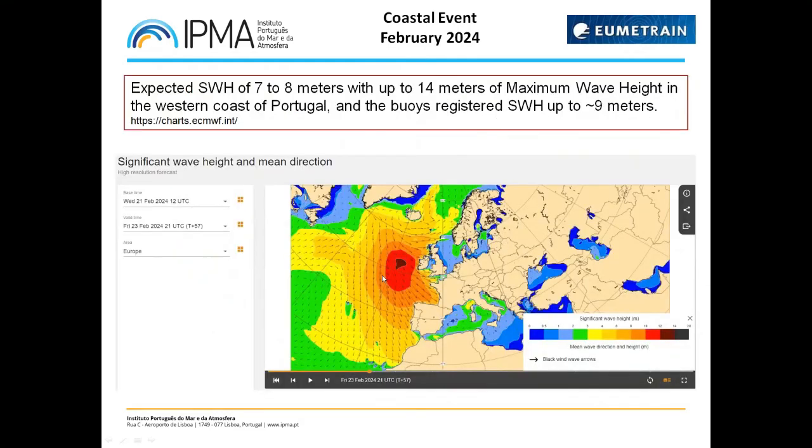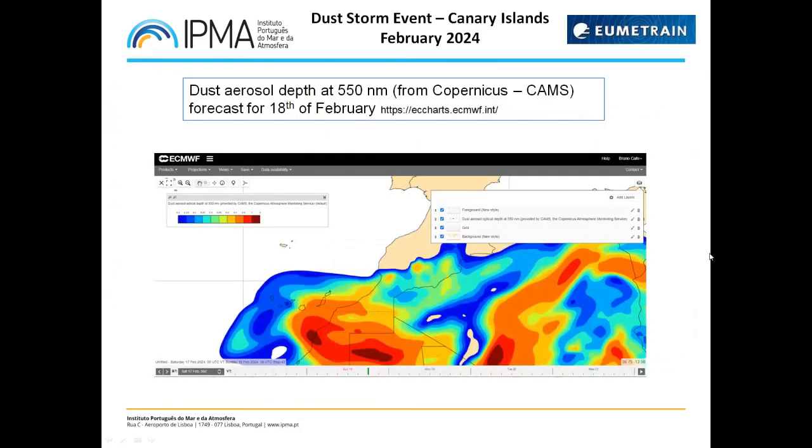Other scatterometer observations confirmed the high intensity winds around that large fetch area. The forecasts from some days earlier were pointing to waves of seven to eight meters on the western coast of Portugal, and the buoys registered values up to around nine meters in that region. Also this month, a dust storm occurred over the Canary Islands — here you can see the dust aerosol product from Copernicus through ECMWF CAMS charts with high values over the desert directed towards the Canary Islands on the 18th of February.